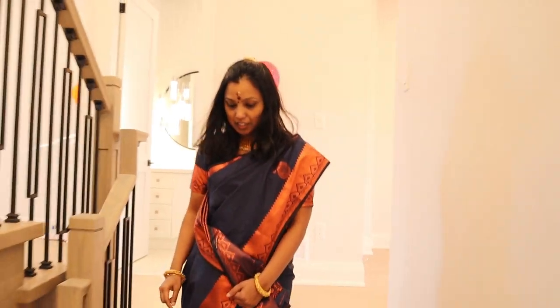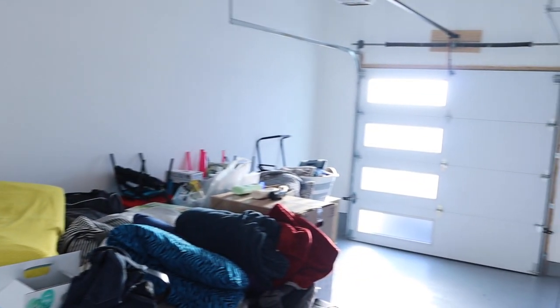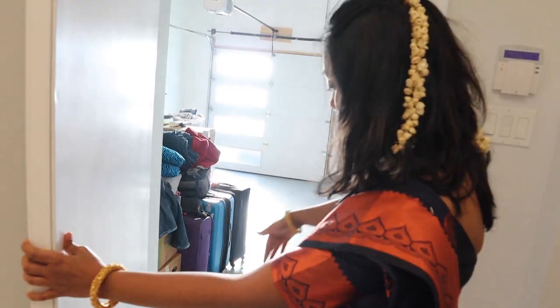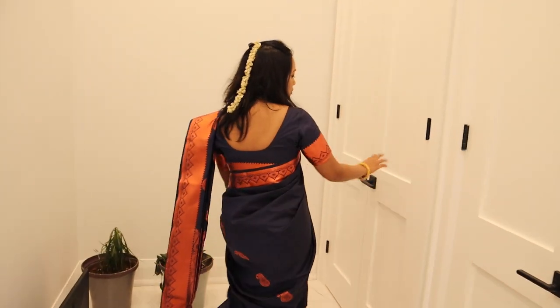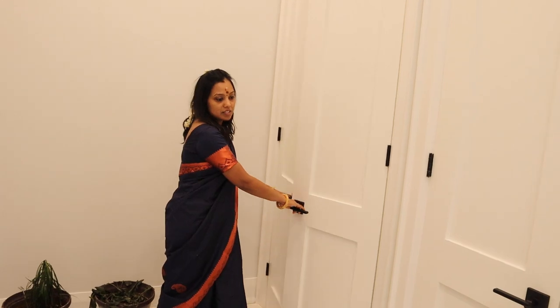There is a storage room. If you see here, this is from the garage. If you open the garage door, this is a full garage — we have a big space, two garage spaces for two cars. And there is also extra space — a very big closet for extra coats, jackets, and all those things.